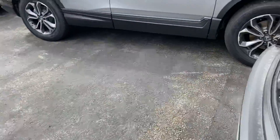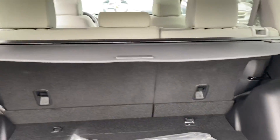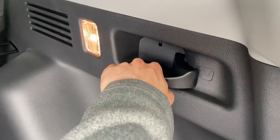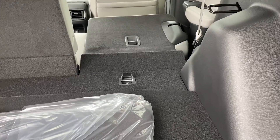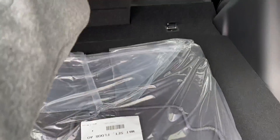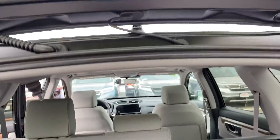Bring you around to the trunk — a nice spacious trunk. That seat does fold down in a 60-40 split, and to do that all you would have to do is pull this handle and it automatically goes down and it pretty much goes completely flat. There is a spare tire under here along with a privacy shield right here so that nobody can see through your back window.